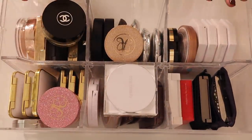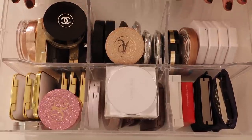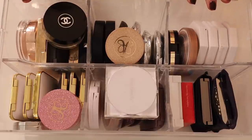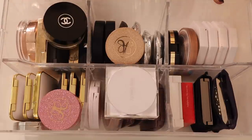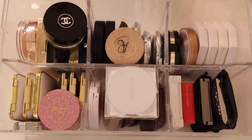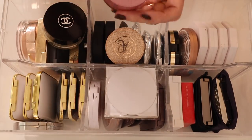This is one of my highlighter drawers — oh boy, this is going to be a long video. I have three highlighter drawers — this is the first of three. I've run out of room and things are doubling up, but we're just going to deal with it. I'll talk about the things sitting on top first.